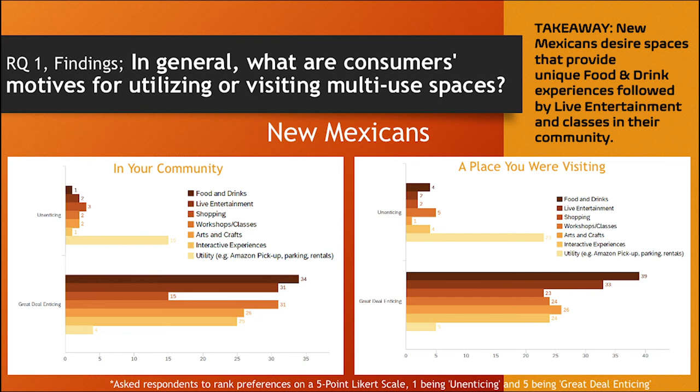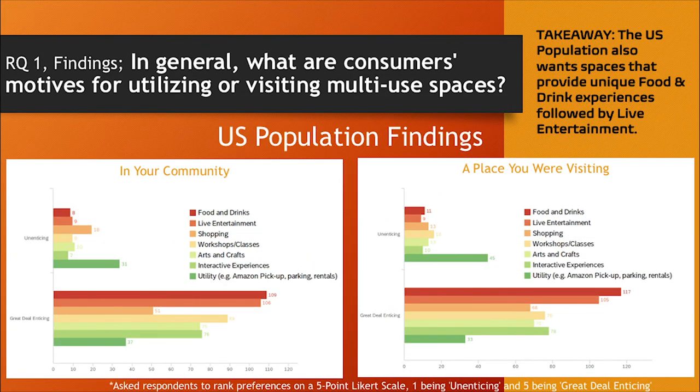Our first research question: what are consumers' motives for utilizing or visiting multi-use spaces? The key takeaway for New Mexicans is they desire spaces that provide unique food and drink experiences, followed by live entertainment and classes in their communities. The US population similarly wanted unique food and drink experiences, again followed by live entertainment.